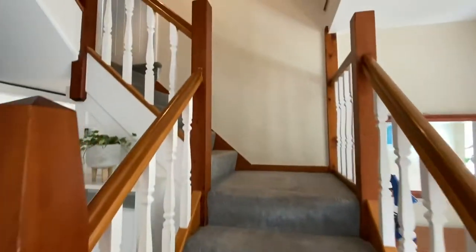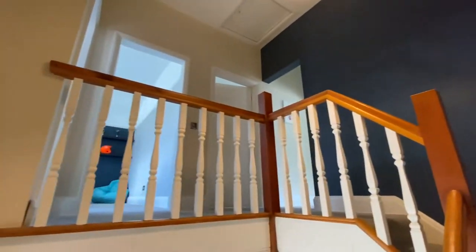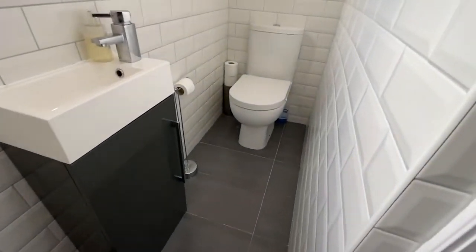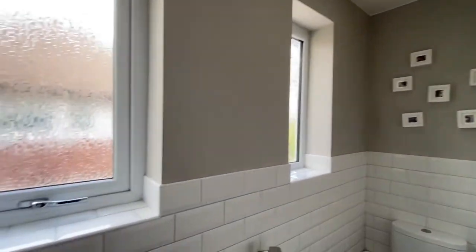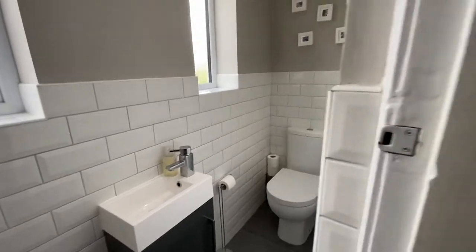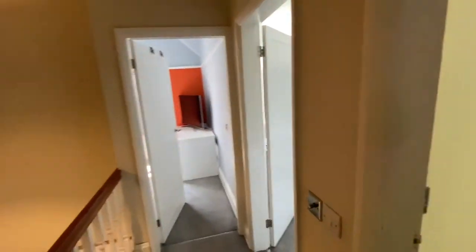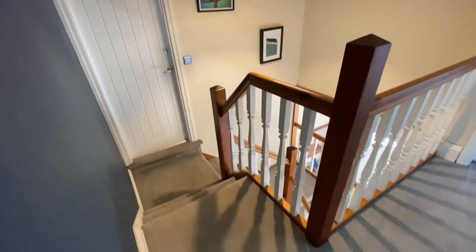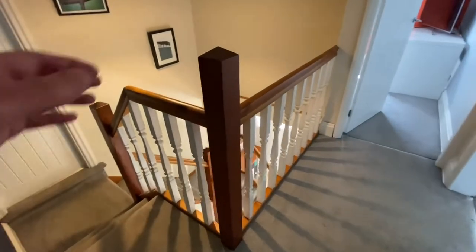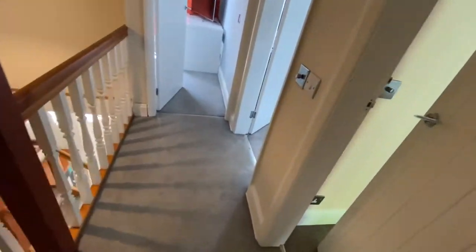The staircase leads up to the first floor. Typical of a lot of these properties, the lavatory is just here on the half landing — really good size with half tiled walls, a little vanity sink and your toilet. Then you come into this beautiful landing area where these timber balustrades are just beautiful and it's really nice that they've maintained and kept them original.